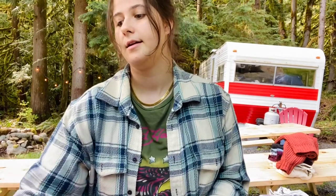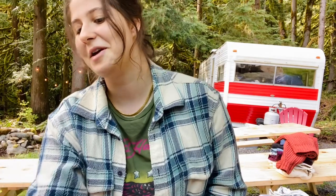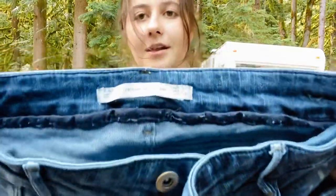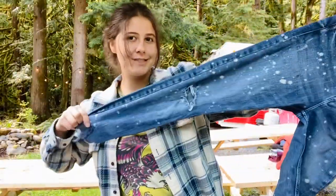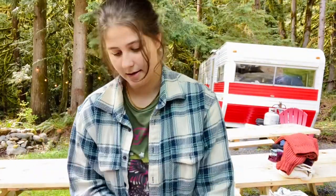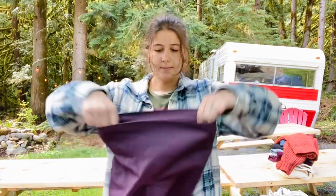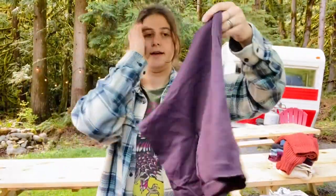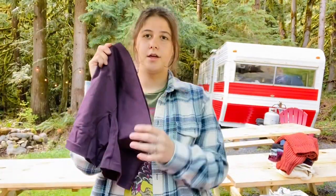These are a pair of Zara jeans with a splatter print all over — that was cute. And next is actually the first thing I found in this haul — a little pair of Lululemon spandex bike shorts, seamless style. Cute.